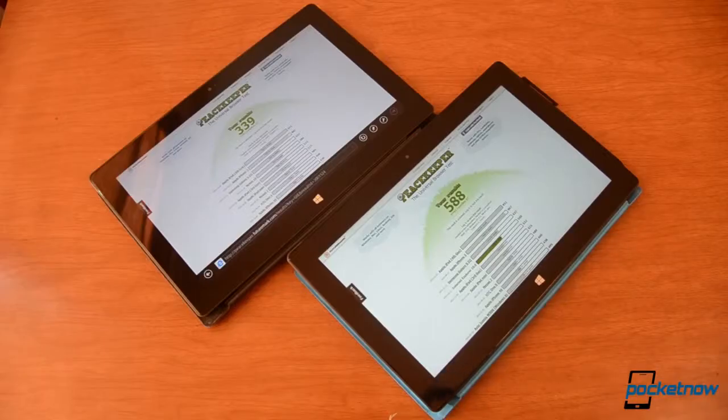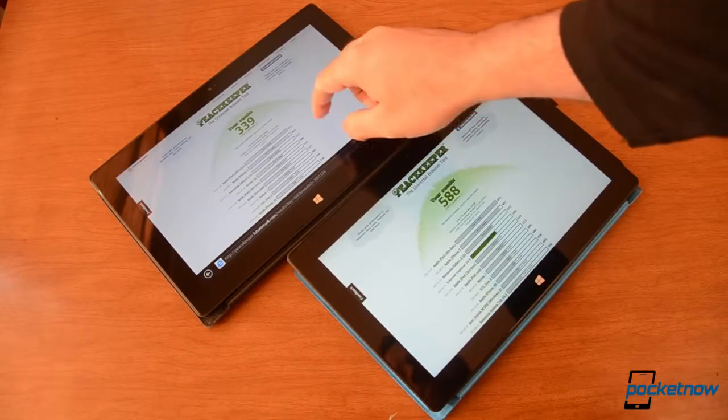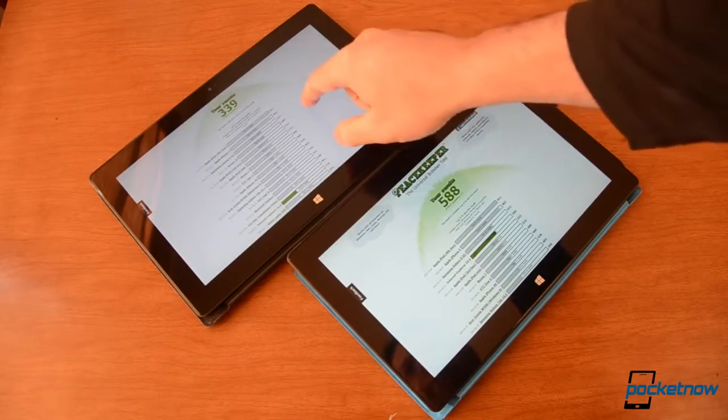So here we are with the Peacekeeper browser test results. You see the Pro gets a much higher score, and there's the RT with a much lesser score.